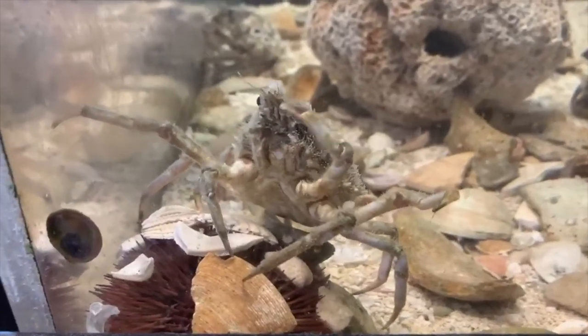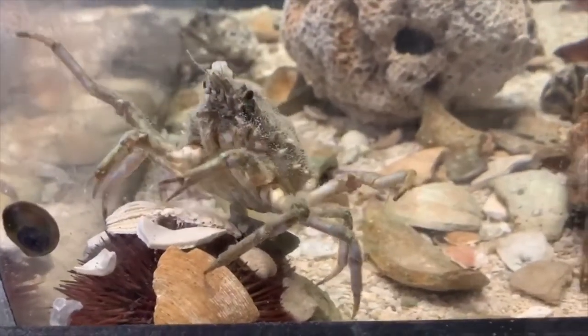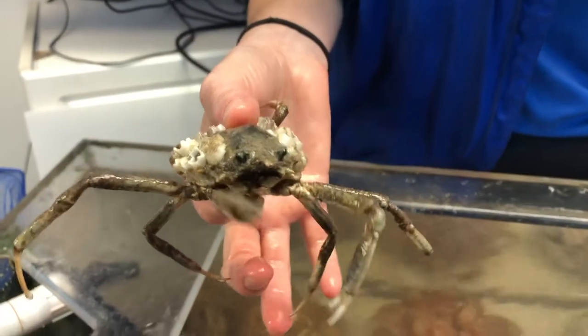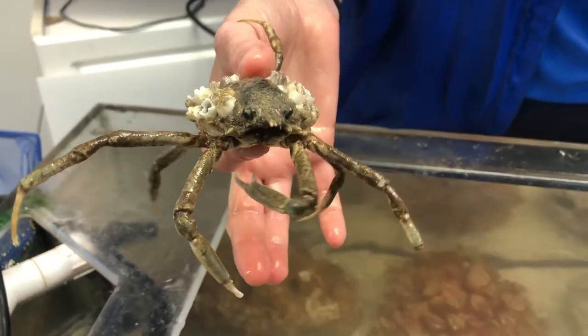Long-nosed spider crabs feed primarily on detritus and algae that has fallen to the seafloor. Labinia dubia are selective feeders and have shown a preference for certain algae based on nutritional and chemical value.